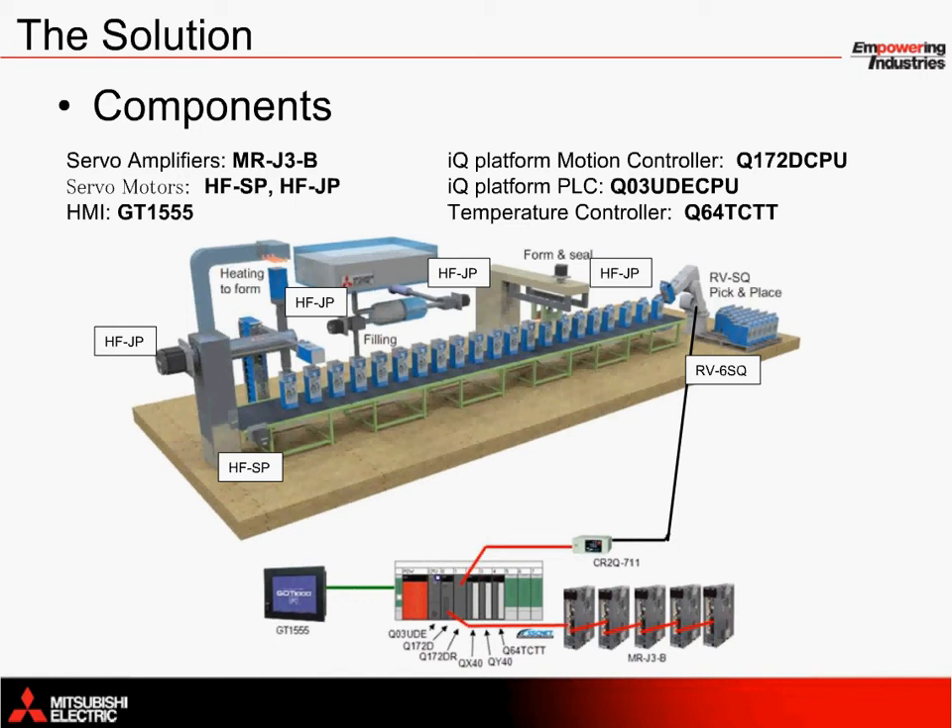One of the core components in this filling application is the MRJ3 series servo amplifiers. As shown below on the bottom right, five servo amplifiers are connected to an 8-axis IQ platform motion controller, the Q172D CPU. Depending on the type of machine and its setup, the servos are capable of running the machine to produce anywhere from 3,000 to 12,000 cartons per hour. The conveyor is controlled by an HFSP servo motor instead of a VFD so that it can be easily synchronized with the rest of the machine using Mitsubishi's Advanced Servo System Controller Network, SSC-NET 3.